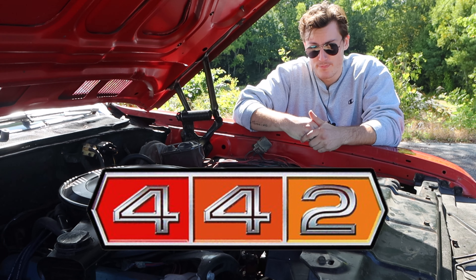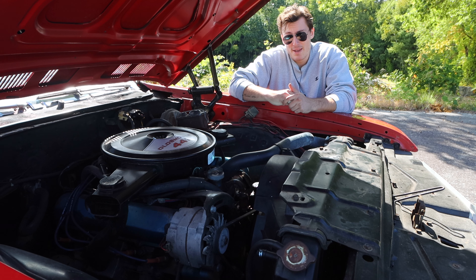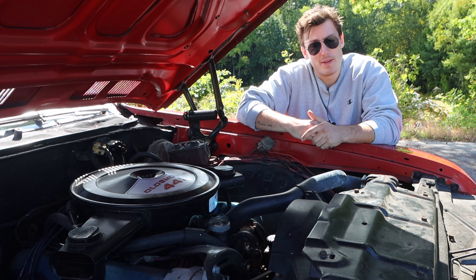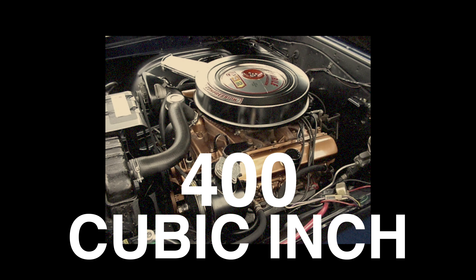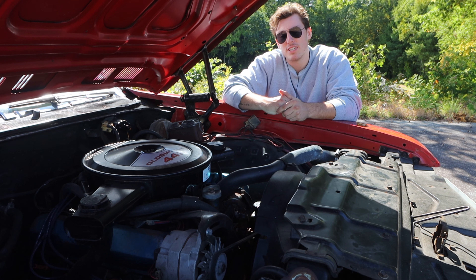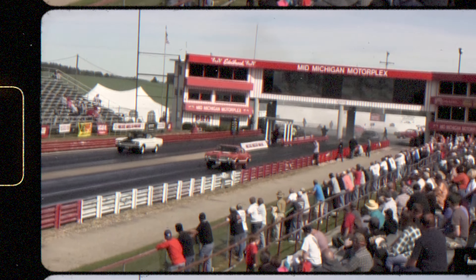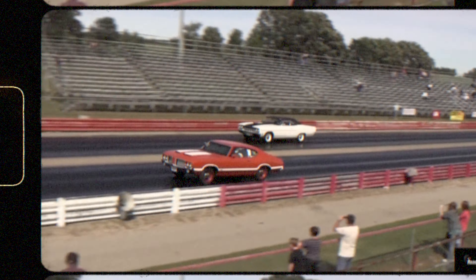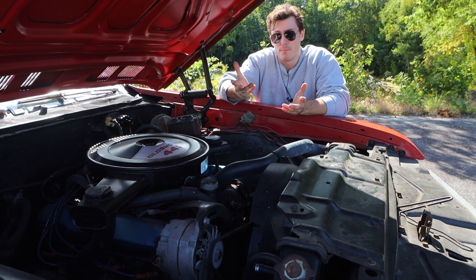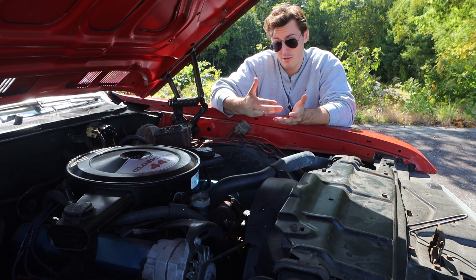442, 442 — which makes sense, except here we have a 455 cubic inch engine and an automatic transmission. Olds made the switch from 400s to 455s in 1970 after GM dropped their cap on engine size in order to keep up with the arms race against other manufacturers. So let's just forget what each number stands for — 455 still starts with a 4, right?